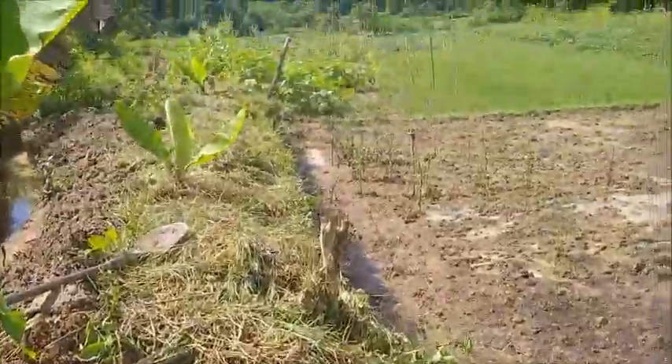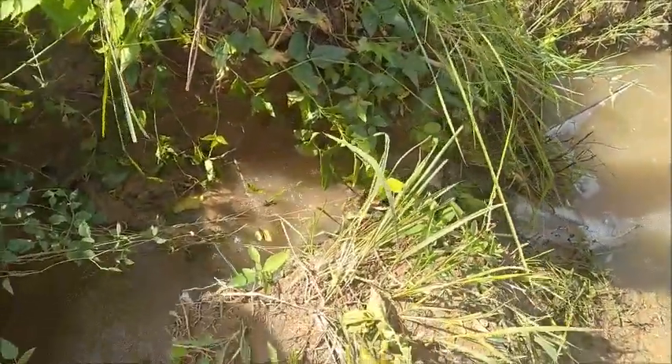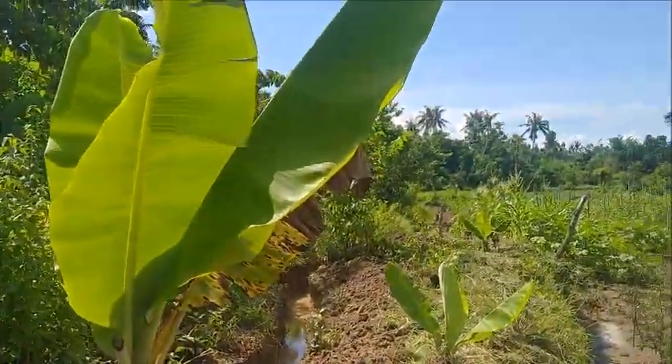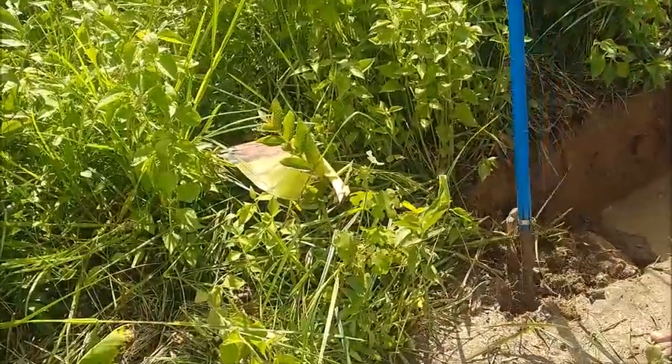Alright, we're finished with that part down there, and you can see there's still quite a bit of water running through it. We need to get it heading that way because it needs to flush out in there — there's a lot of this soil.